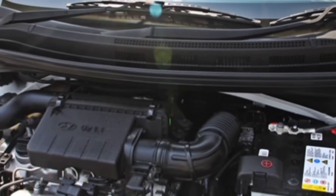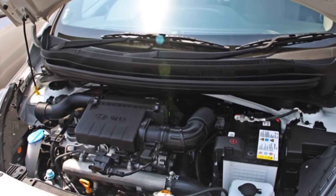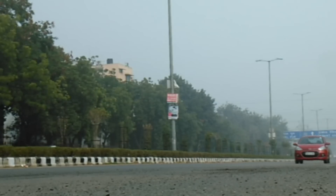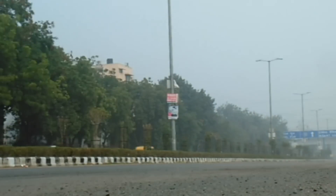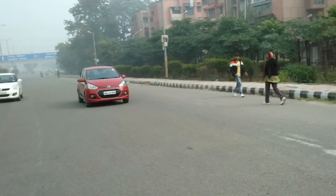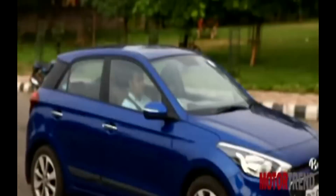When it comes to engines, in the petrol lineup both the Elite i20 and the Accent are powered by the same 1.2 four-cylinder Kappa petrol engine which makes 82 bhp and performs similarly in both cars. The only and biggest difference here is that the Accent gets a four-speed automatic gearbox, while the Elite i20 has only the regular five-speed manual gearbox.